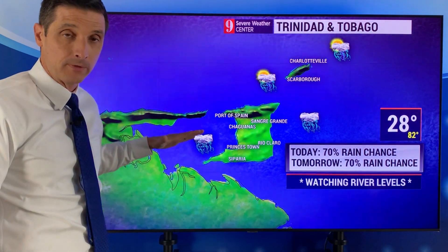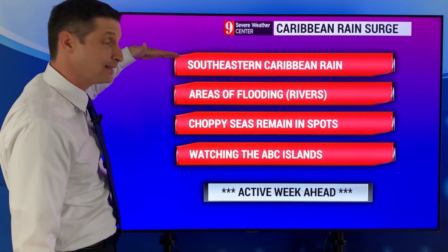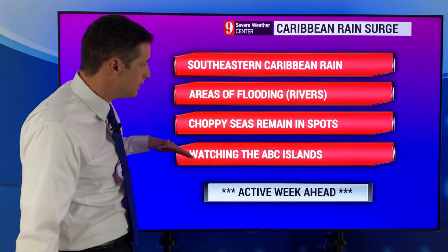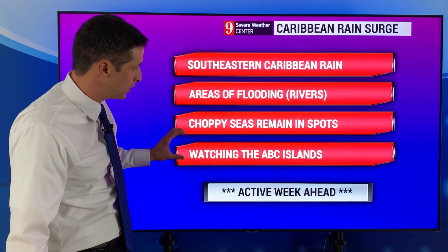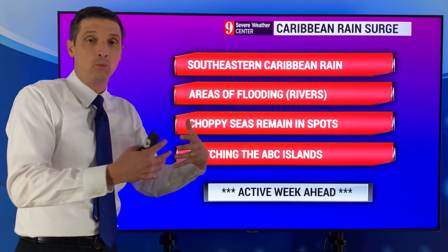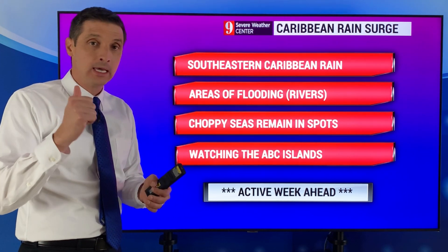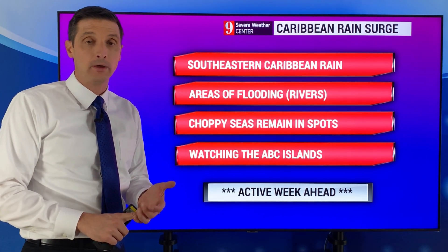Trinidad and Tobago, back through northern Venezuela, down through Guyana — this rain event is mainly for the southeastern Caribbean for the next couple of days before we start watching fronts later this week. Keep an eye on the rivers and those choppy seas in some locations. This rain will start to build toward the ABC Islands as the week goes on, and near northern Colombia, as we get to the middle of the week — then generally active as we get this surge of moisture now, followed by watching the fronts later this week. Please keep me posted in the comments section. Thank you for liking, sharing, and subscribing. I hope you have a wonderful day ahead.